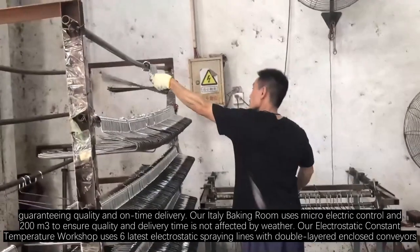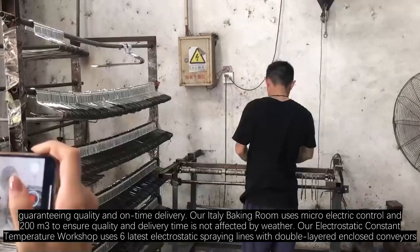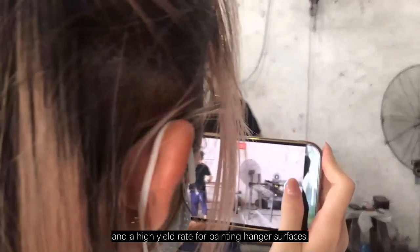Our electrostatic constant temperature workshop uses 6 latest electrostatic spraying lines with double-layered enclosed chambers, fast dry, and a high yield rate for painting hanger surfaces.